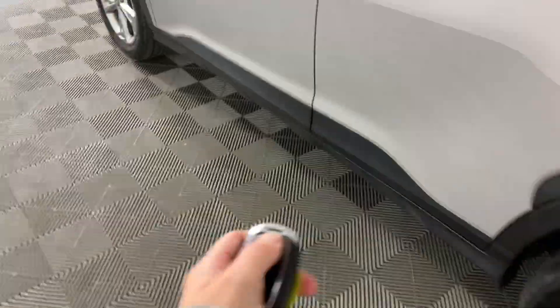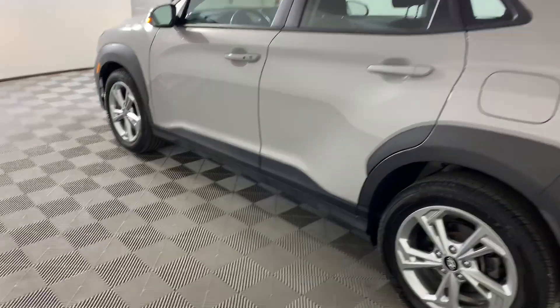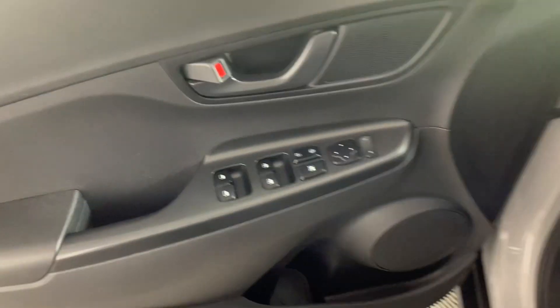We do have remote start on the key — you hit the lock button twice and then hold it and it will start for you. We also have the exterior door button for your lock, which is nice too. As long as you have the key on you, you can hit the button to unlock it.